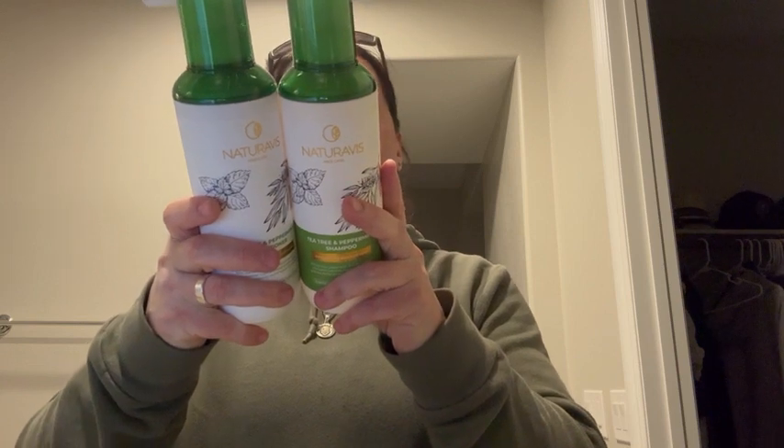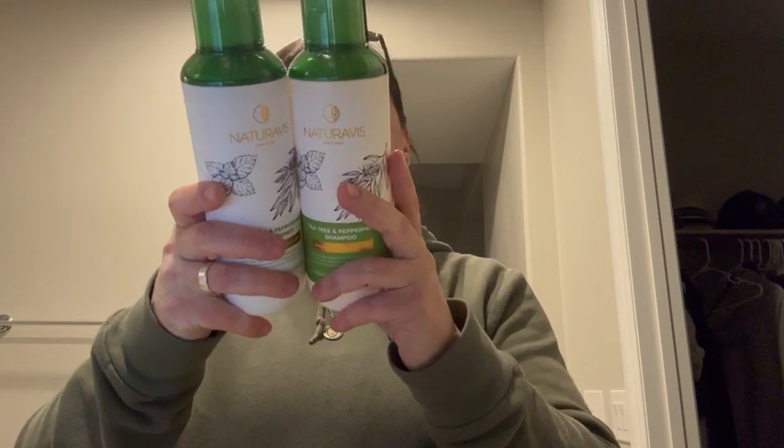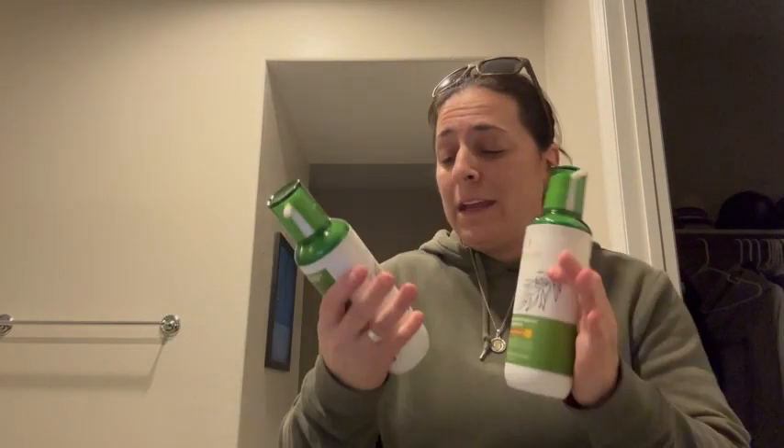There's no harmful chemicals, no sulfates, no parabens. They just took the time to get it right.